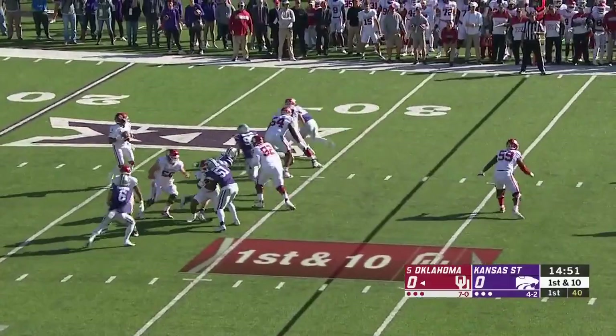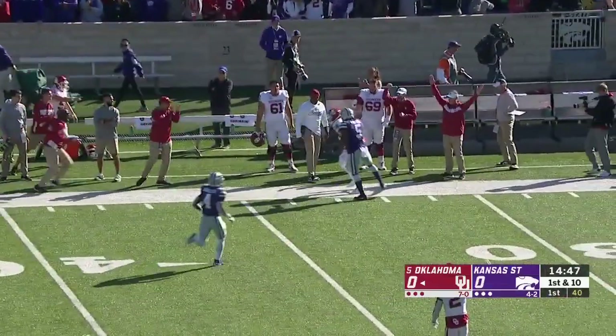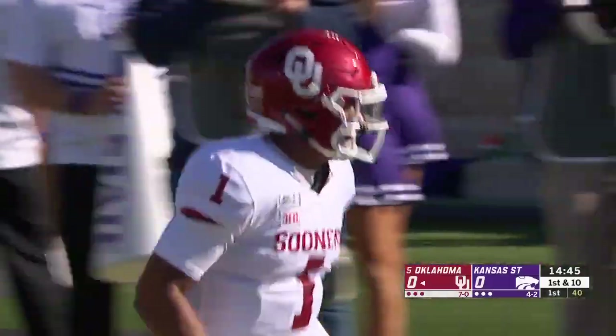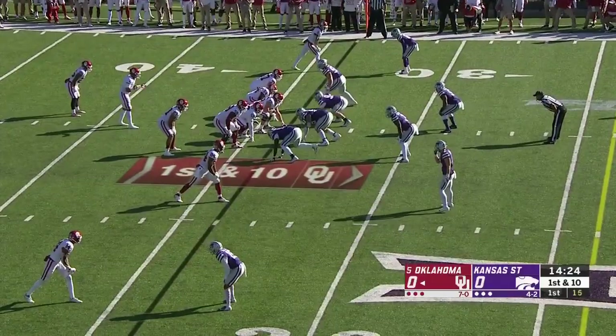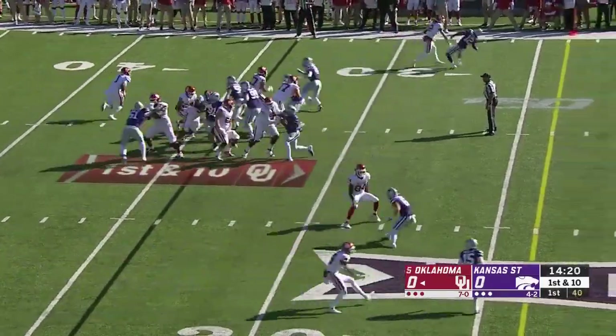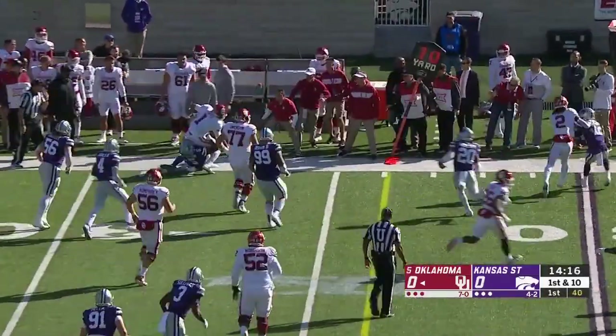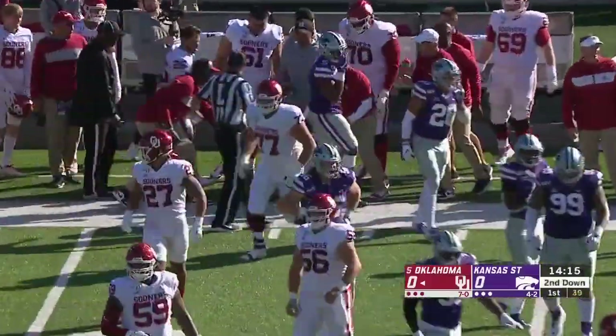Hurts to throw on first down. Swings one down the sideline, under thrown, making the adjustment and hauling it in is Lee Morris. On a keeper, Hurts breaks a tackle — tough to bring down for a quarterback — picks up six yards.